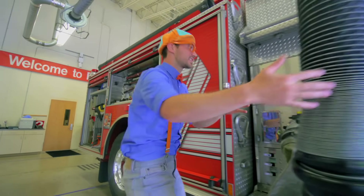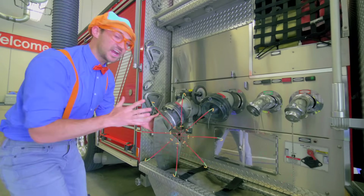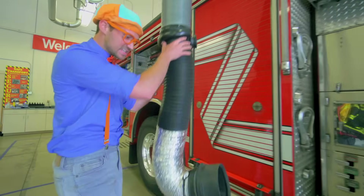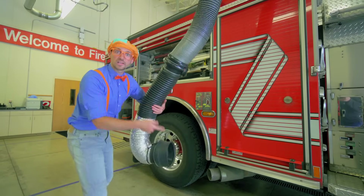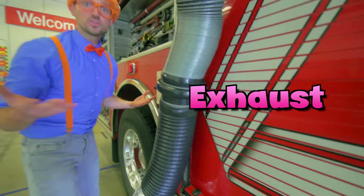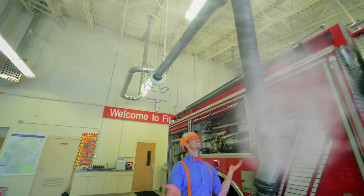Look at this — this is where you connect the fire hydrant to the fire truck. And have you ever wondered what this thing is at a fire station? This is what connects to the fire engine's exhaust, so then no smoke from the fire truck goes inside.